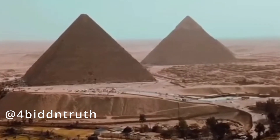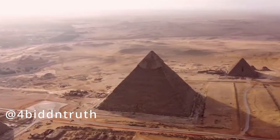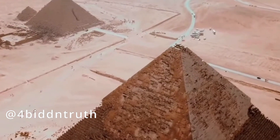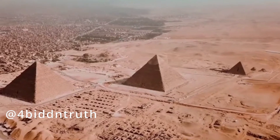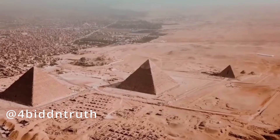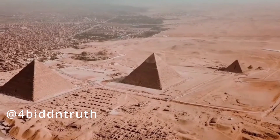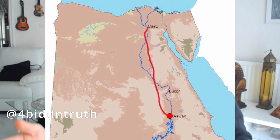And remember, these blocks weren't light — some weighed up to 15 tons. Just to move them into position would be no small feat at all. Sure, the limestone came from nearby, but not the granite. Granite came from over 500 miles away.